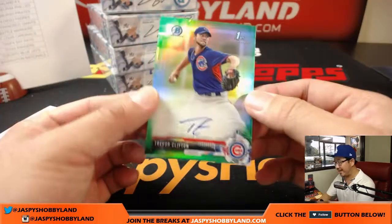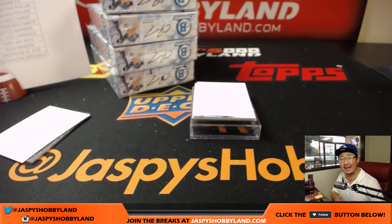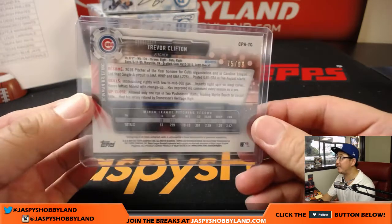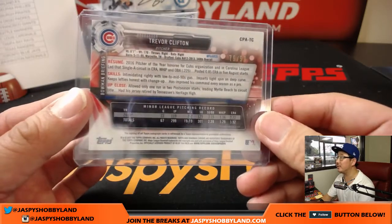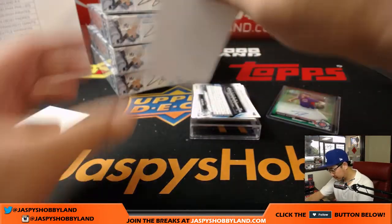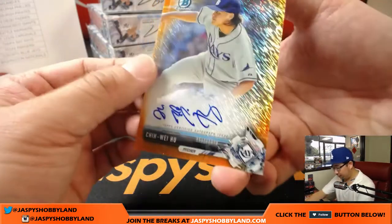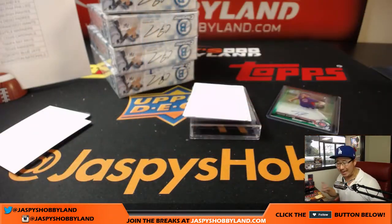All right — green Trevor Clifton, nice one for Mark and the Cubs, Mark Rutt with that one. Greens are out of 99, 75 out of 99. Going Pitcher of the Year honoree for the Cubs. We got Orange Shimmer — Chi-Wei-Hoo for the Rays going out to Jeremy Merle and the Tampa Bay Rays.